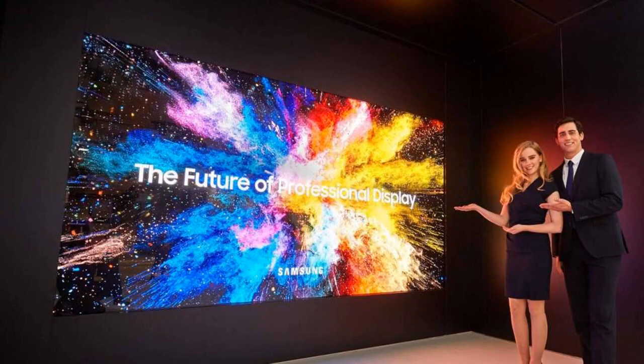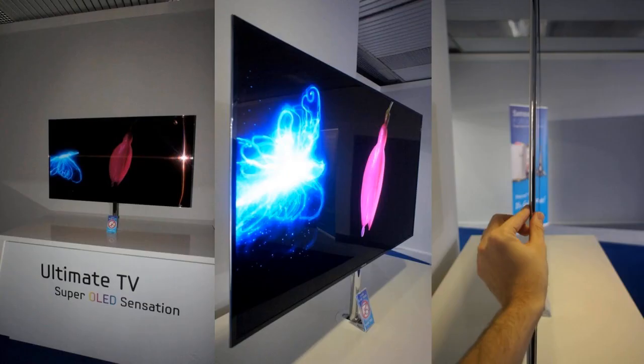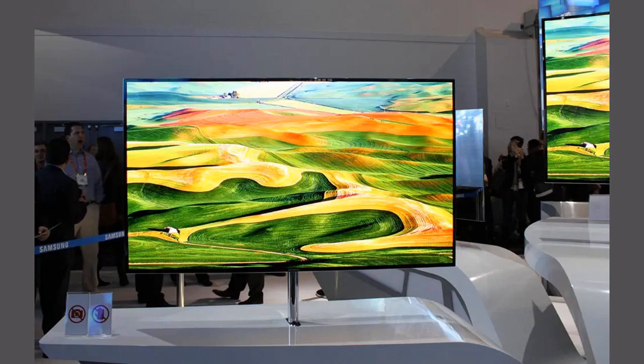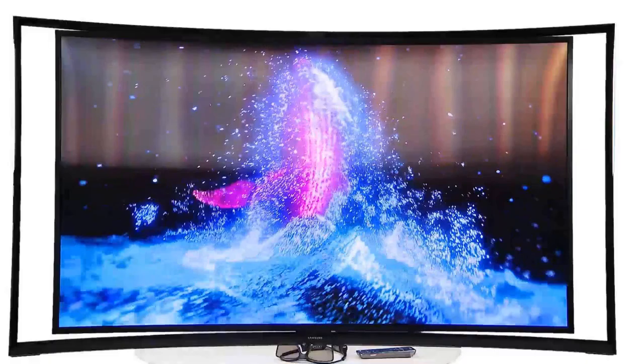Shoppers who are on the hunt for OLED TV deals should take note of Best Buy's offer for the 65-inch Samsung S95B OLED 4K TV. From its original price of $2,000, you'll only have to pay $1,600 — savings of $400.